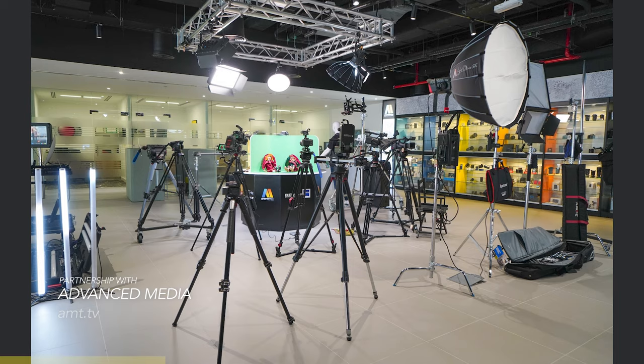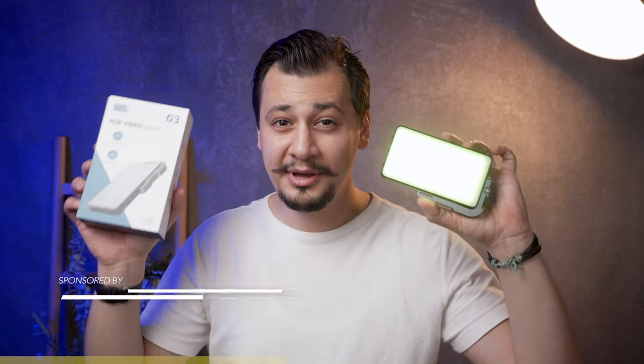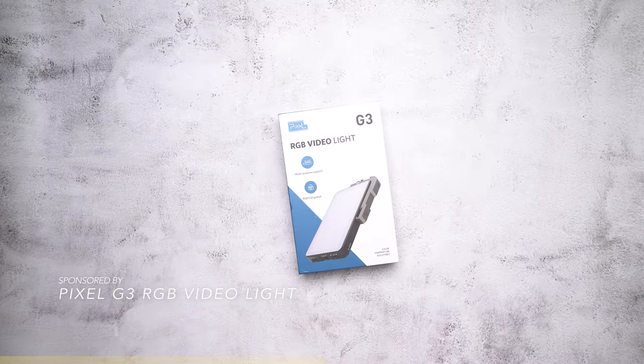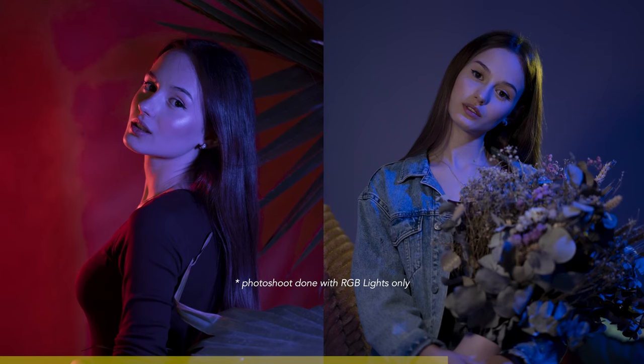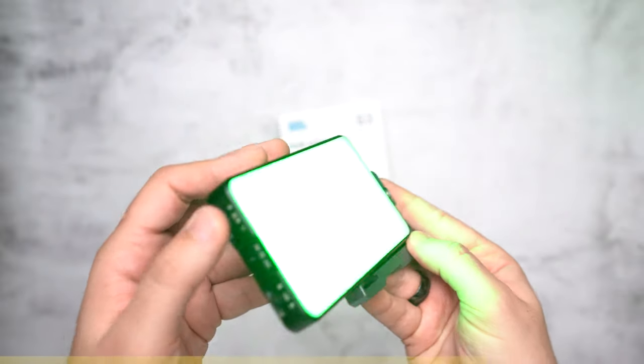The A6600 camera is mine and the Sony ZV-E10 is loaned to me from Advanced Media — if you're around, visit their showroom in Dubai. This video is sponsored by Pixel RGB video light; I've used their products for two years and I'm pleased to recommend the new G3 RGB pocket light. The color is very accurate and I like the build quality.